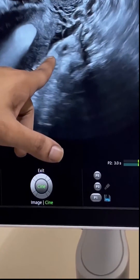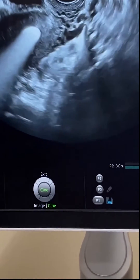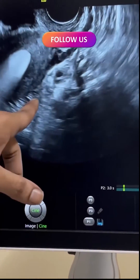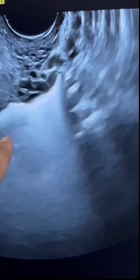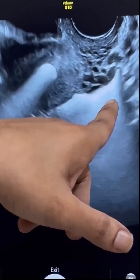But why should this be your choice for tubal patency testing? Studies have shown that HyCoSy is less painful than HSG, hysterosalpingography. It is less invasive and can be performed in an outpatient setting without the need for anesthesia. Furthermore, it does not expose you to radiation, and it allows for the visualization of other structures around the fallopian tubes.